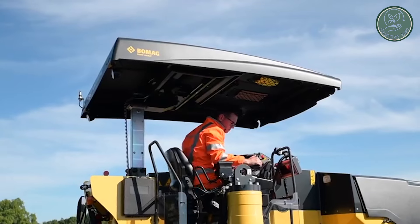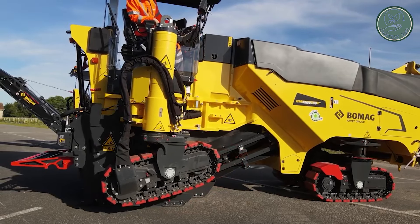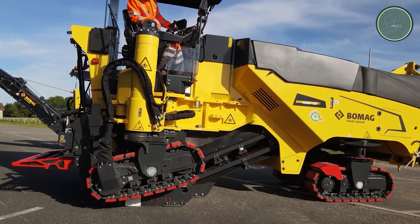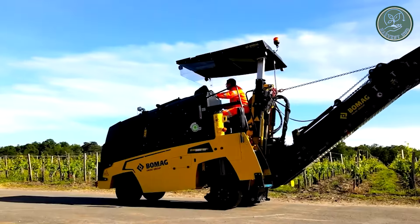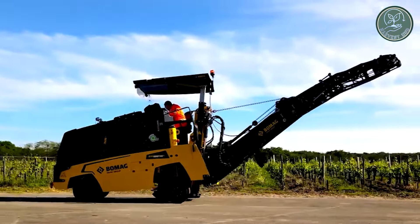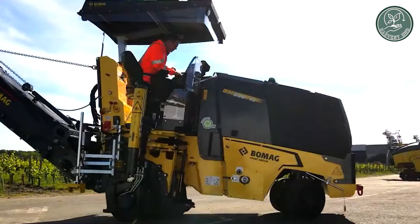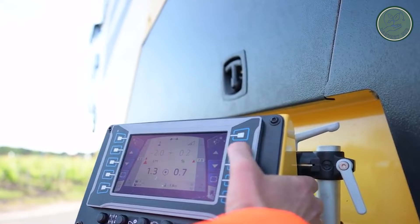Tailored for compatibility with standard tractors starting from 250 HP, it ensures accessibility across farming operations. Operating in tandem with a standard tractor in push mode, the machine employs a front tank for stability, strategically positioned via the tractor's hydraulics, to adeptly collect and preliminarily process pumpkins before subjecting them to further refinement.